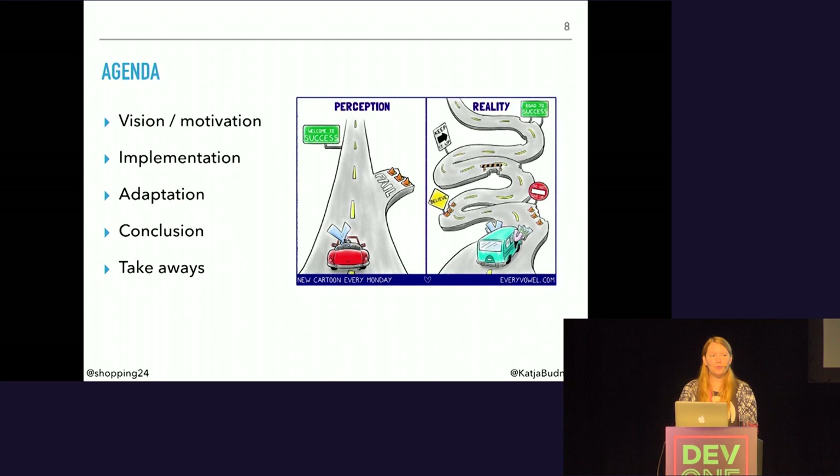So, this is today's agenda. First, I want to tell you why we needed a radical change. Then I want to talk about our first attempts and what we had to optimize about them. And finally, I want to summarize our experiences and learnings for you.